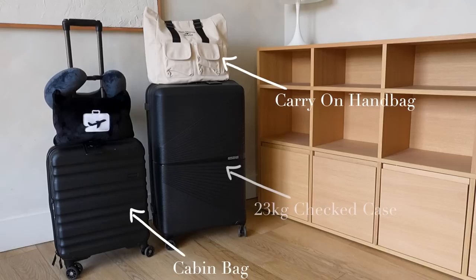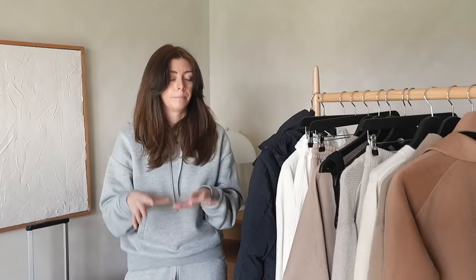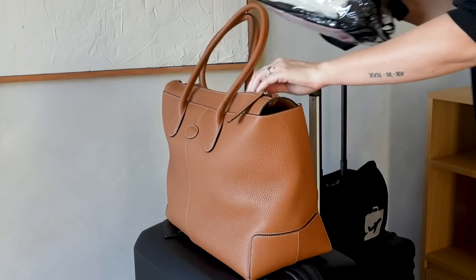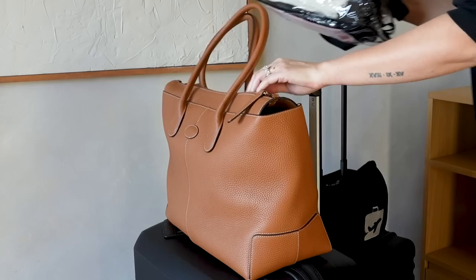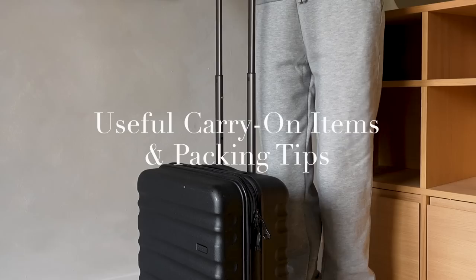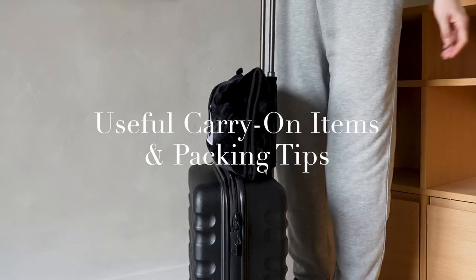I always take the maximum luggage allowance because you might come back with souvenirs or do some shopping. Even if you don't fill both suitcases, at least you have the option. Personal bag wise I'll take a tote — not huge but not oversized — or my tan leather Tods bag if I'm not taking a wheelie. I'll get onto packing in a minute and show you how I organize my carry-on bag.